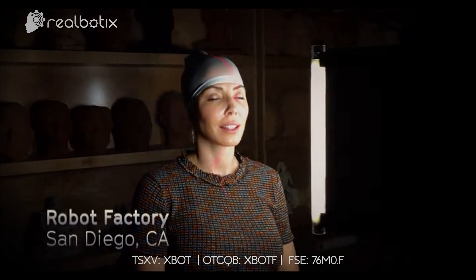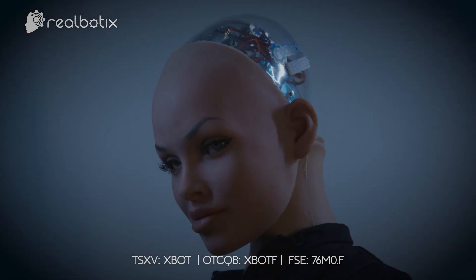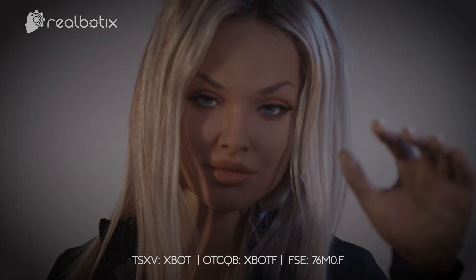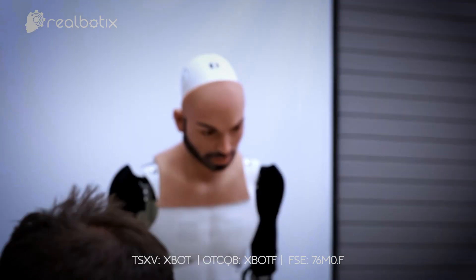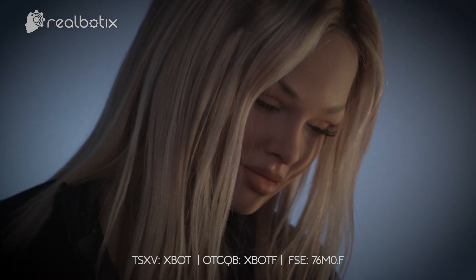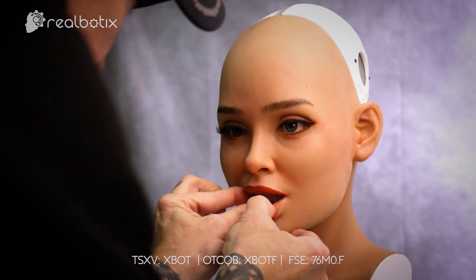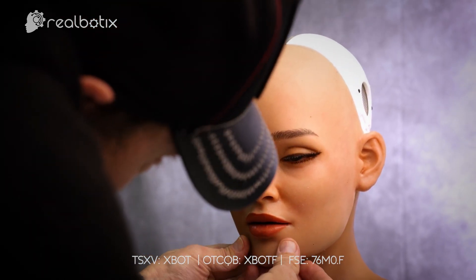Our Nevada-based manufacturing facilities produce the highest quality humanoid robots with the most realistic appearance on the market today. Integrated with our AI technology, our robots can display a wide range of emotions such as empathy, kindness, and humor. With built-in memory capabilities, they recognize you and recall your previous interactions. They learn about their surroundings and about the humans they interact with.